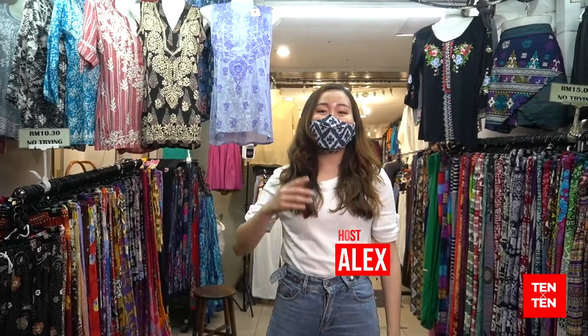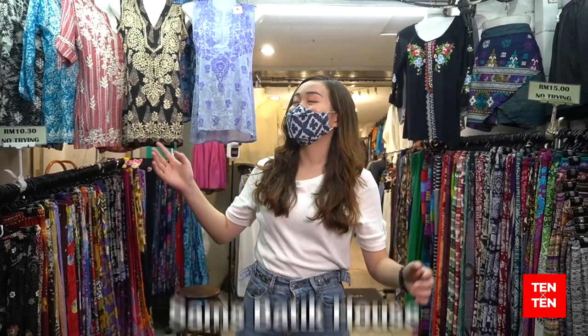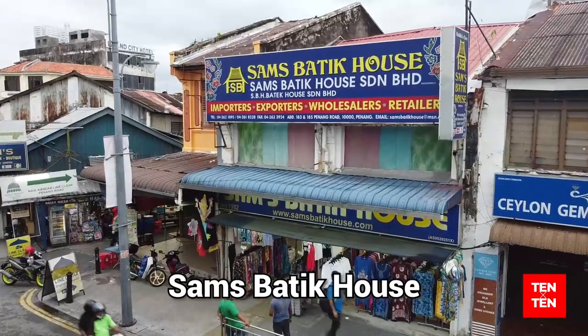Hi everyone! I'm Alexandra Lee and you are watching Open Penang. Today, we're at Sam's Batek House, which is at 183 to 185 Jalan Penang. Let us go and meet the owners of Sam's Batek House.